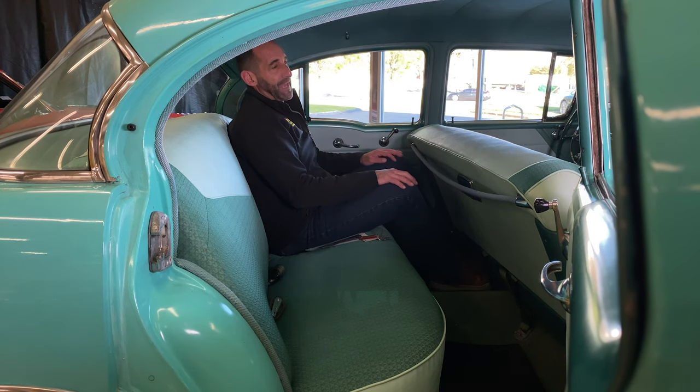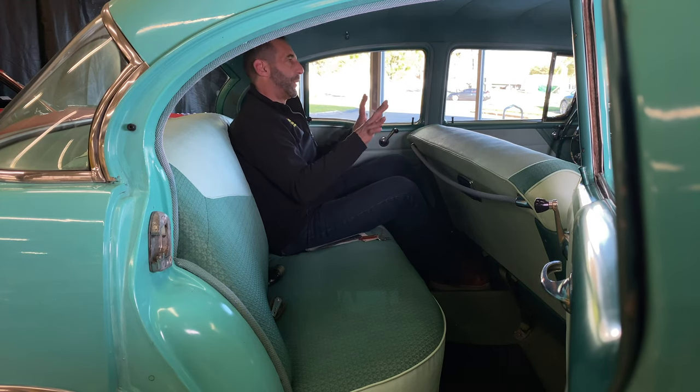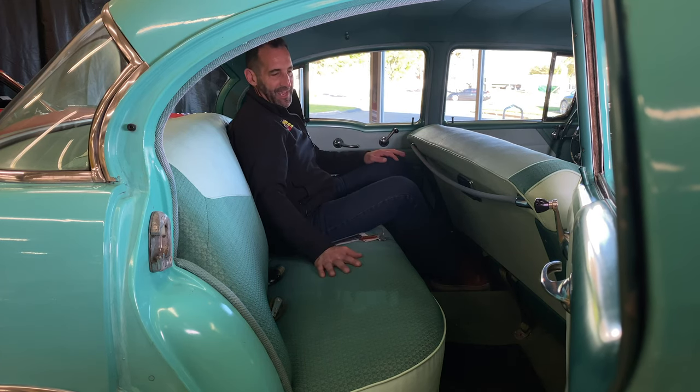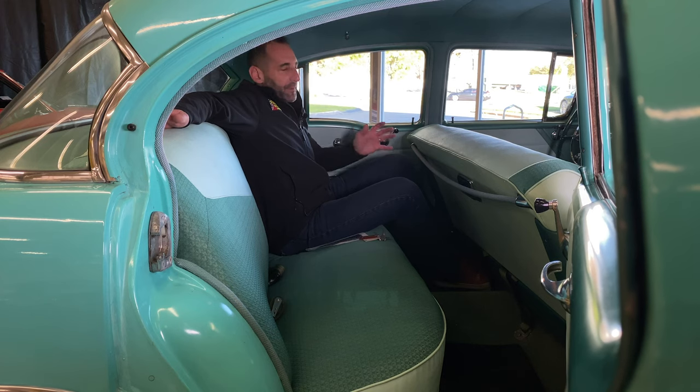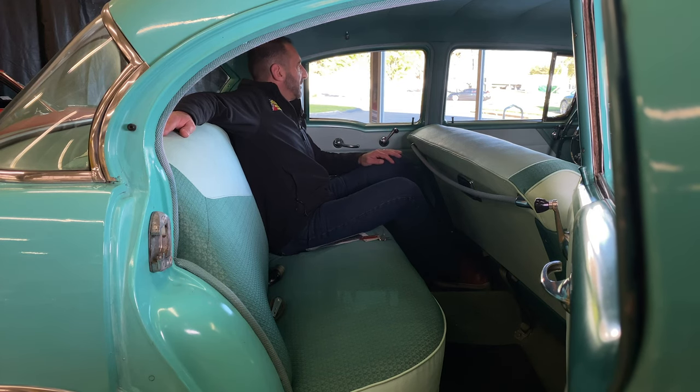Once we get up front, the dash is really designed for the driver of the car — this is designed to hang out in. Can you imagine going to dinner with another family or another couple, taking the kids out in something like this? It's a game changer — completely different experience than taking the SUV or the minivan out. This is really, really cool, makes me smile just thinking about it. The two-tone on the door panels.